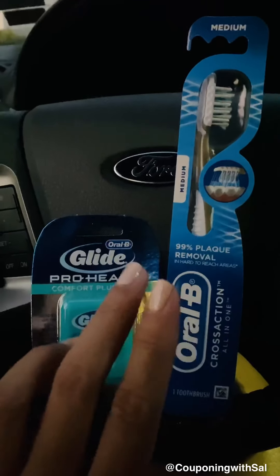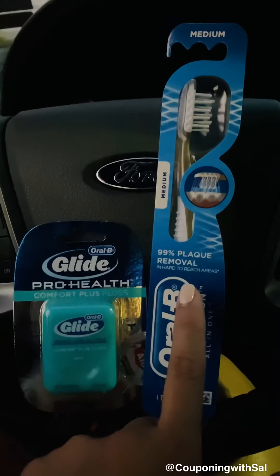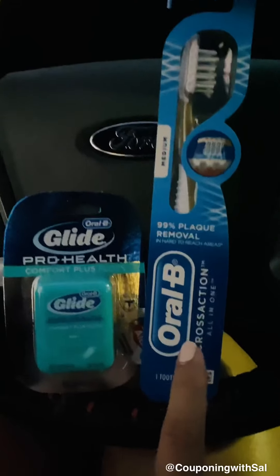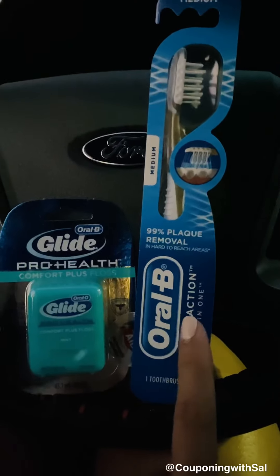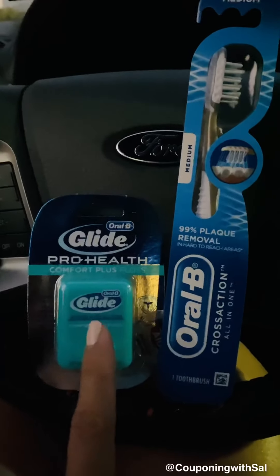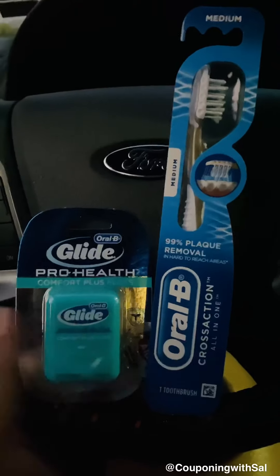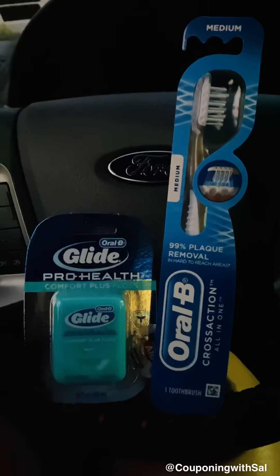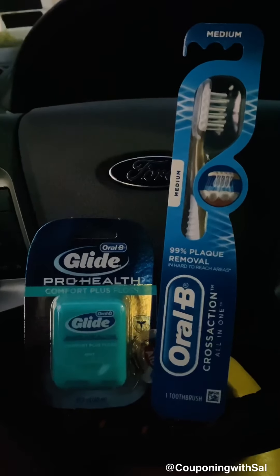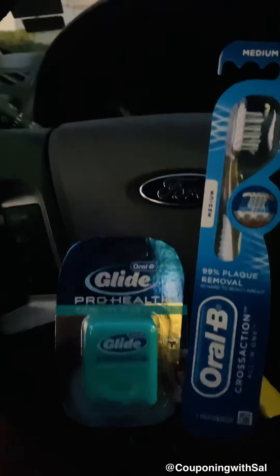I decided to pick up two items for two reasons. First, I have an ibotta rebate for the toothbrush — I believe it's the Cross Action All-in-One. Second, I'm running low on floss. I already have tons of mouthwash and toothpaste, so I'm avoiding those and just grabbing the two items.